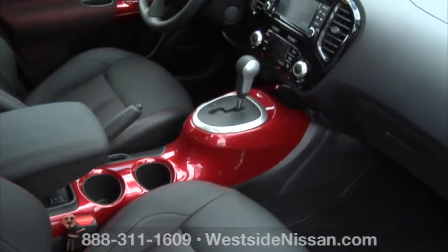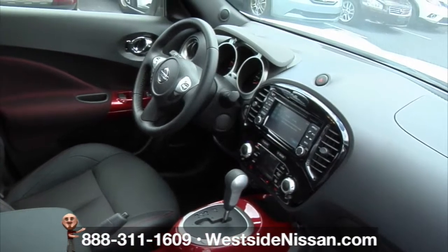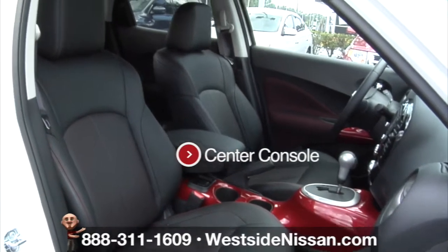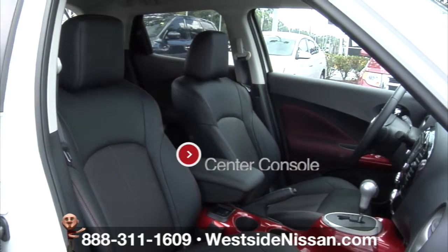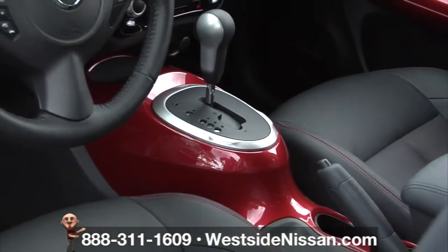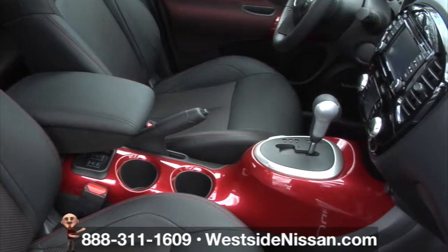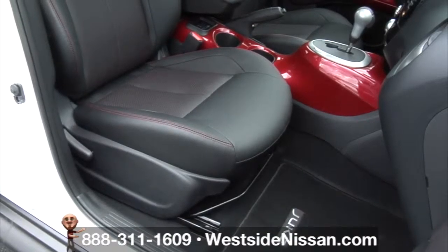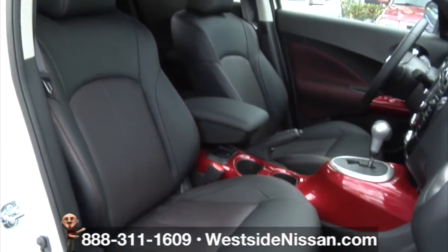This pearl-white 2016 Juke at Westside Nissan has motorsport DNA. With an Italian sport motorcycle-inspired center console, Juke's design embodies pure adrenaline, taking a cue from the flowing, streamlined fuselage of sport bikes to craft the unique appearance of the center console.